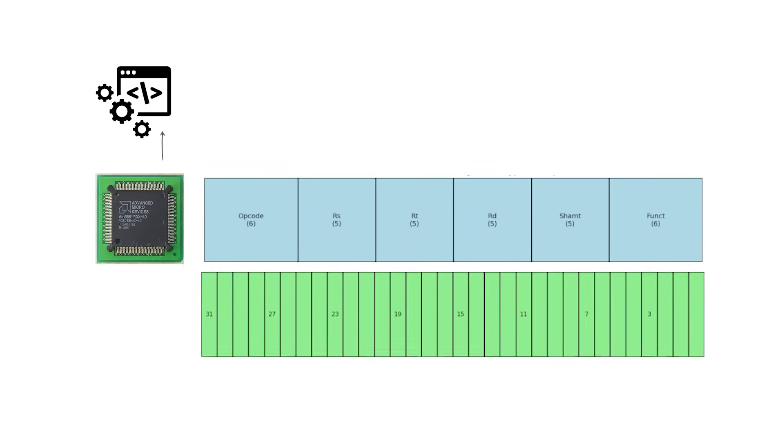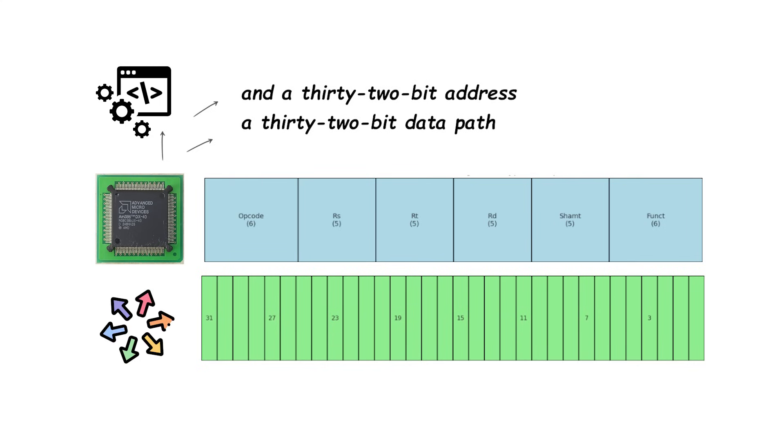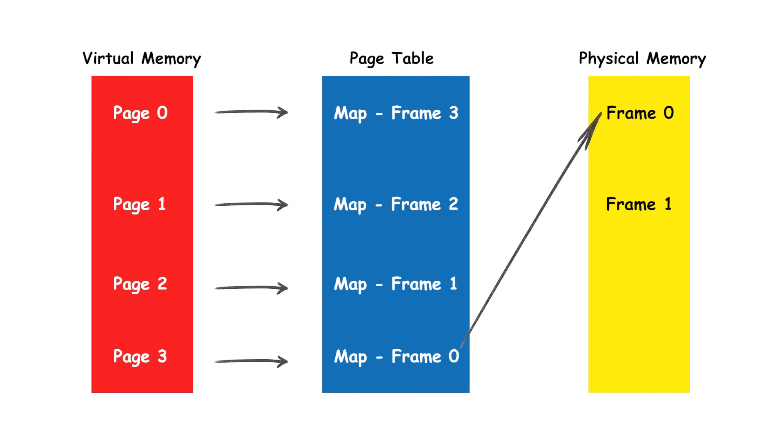Architecturally, the 386 family introduced a full 32-bit design with 32-bit registers, a 32-bit data path, and a 32-bit address space, which dramatically expanded what operating systems could do. Hardware paging enabled virtual memory, letting computers use disk space to extend usable memory.